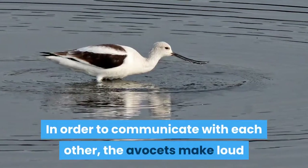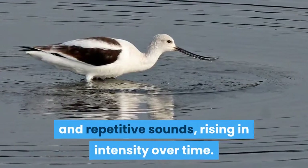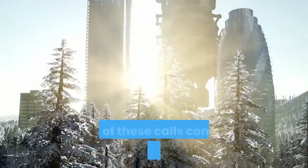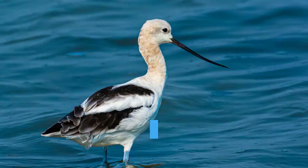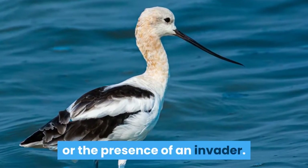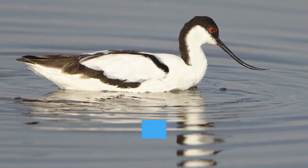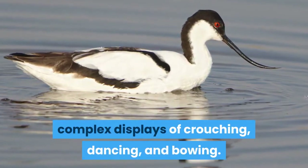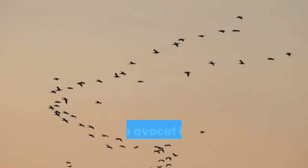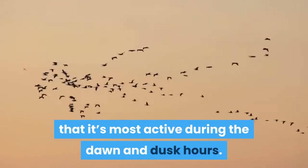In order to communicate with each other, Avocets make loud and repetitive sounds, rising in intensity over time. Each of these calls conveys certain information about the identity of the individual or the presence of an invader. To attract a mate, the male Avocets will combine their calls with complex displays of crouching, dancing, and bowing. The Avocet is a crepuscular bird, meaning that it's most active during the dawn and dusk hours.